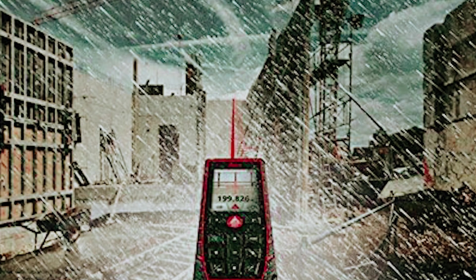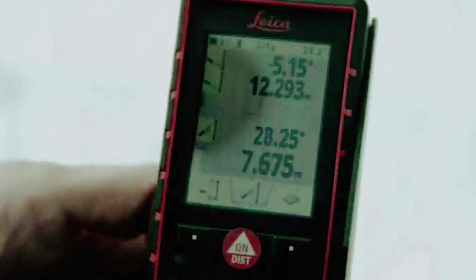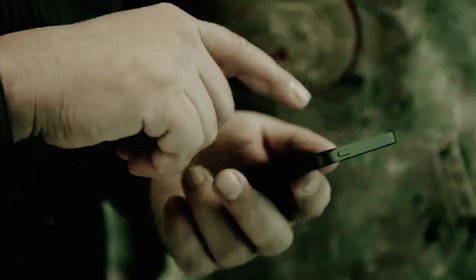So next time you're working on a project outdoors, trust in the Leica Geosystems Disto E7500i to help you get the job done quickly and accurately. Don't let the challenges of sunlight get in your way. Invest in a tool that is specially designed to meet your outdoor measuring needs.